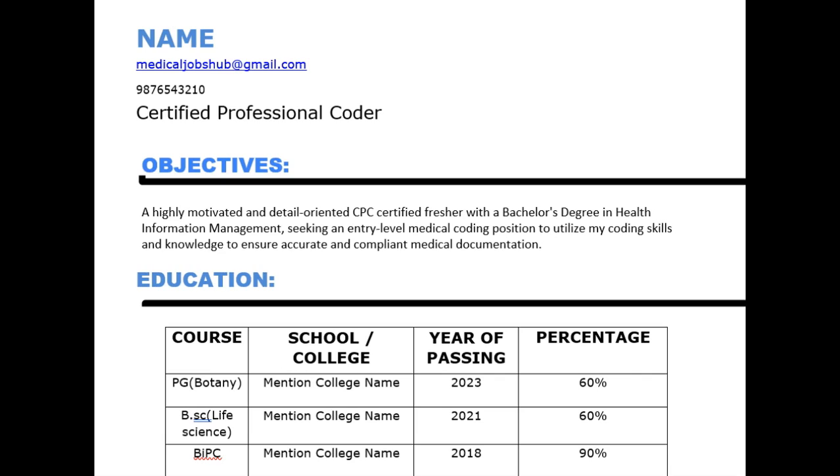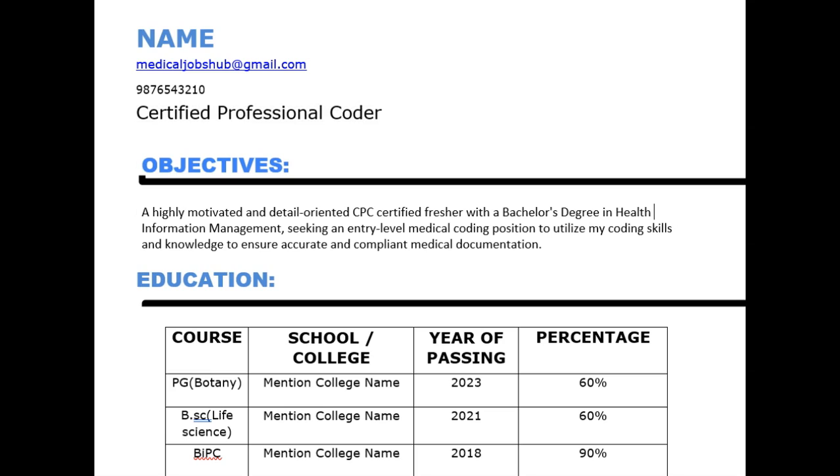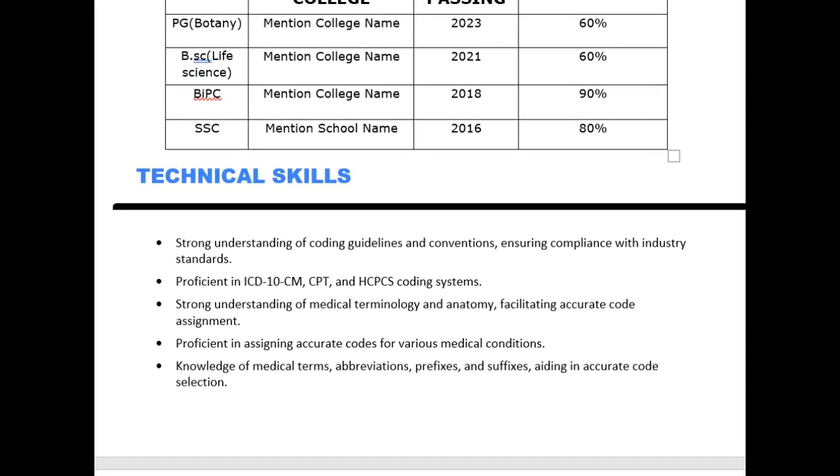This CV is for medically certified candidates. I have taken the example of CPC certification; if you have any other certification you can mention it accordingly. Below the phone number you can also mention your LinkedIn account. Objectives and education remain the same. In technical skills I have changed a few points: strong understanding of coding guidelines and conventions, ensuring compliance with industry standards, proficiency in ICD-10-CM, CPT, and HCPCS coding systems, and strong understanding of medical terminology and anatomy facilitating accurate code assignment.